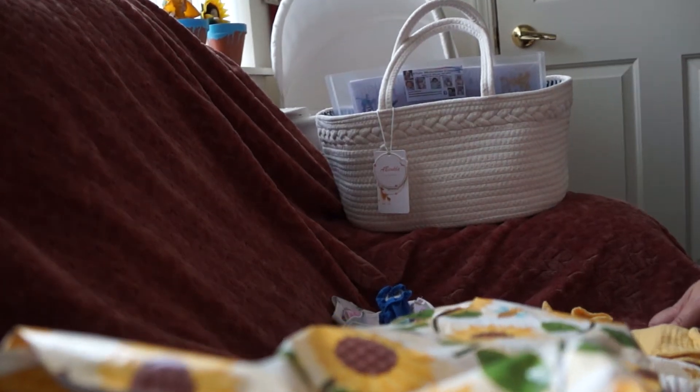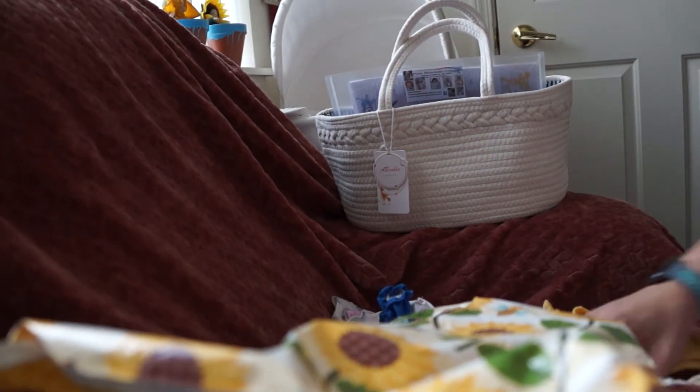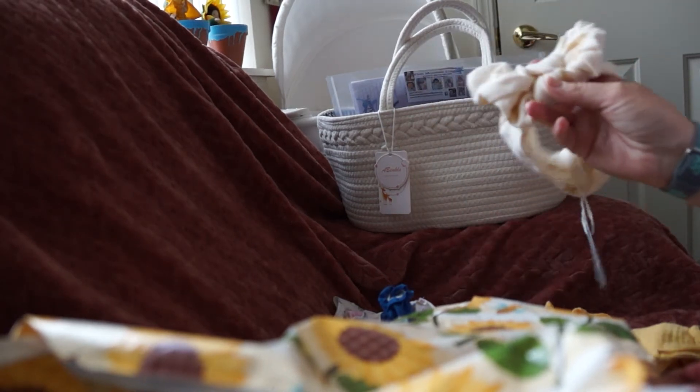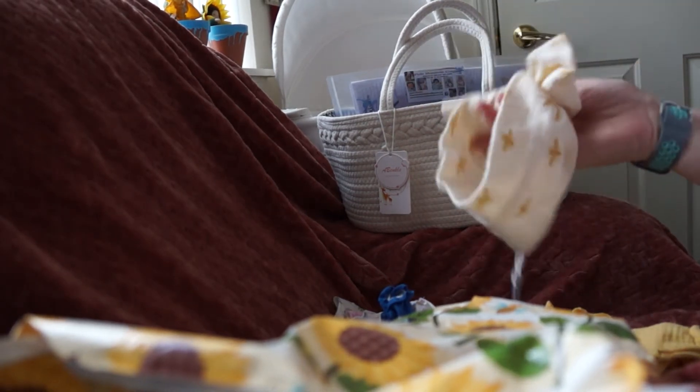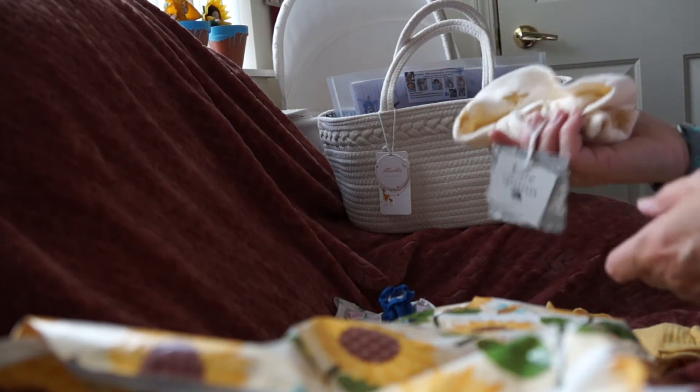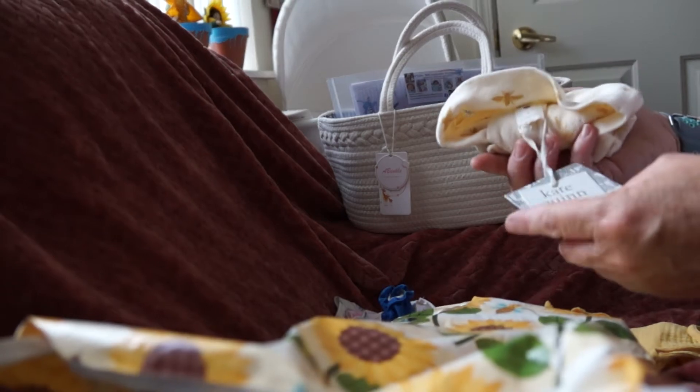We had a little technical difficulties on the last one, so where I was showing you some things I got from the Kansas Doll Show. Welcome back to Three Little Ladies Dolly Adventures. We got some cute things. You'll see our first video — this is the second half.